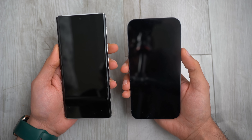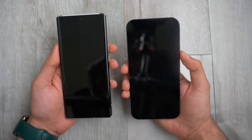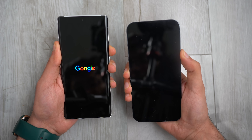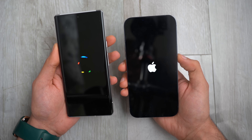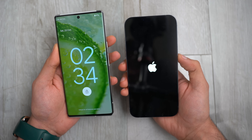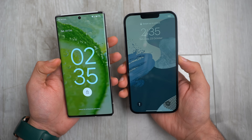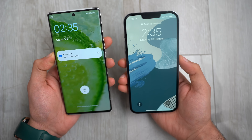Let's begin the speed test comparison with the first boot-up test. Both phones start at the same time. The Google logo came up really quick on the Pixel, and the Pixel 6 Pro finishes a couple of seconds faster than the iPhone 13 Pro Max. That's iOS 15 on the iPhone versus Android 12 on the Pixel 6 Pro.